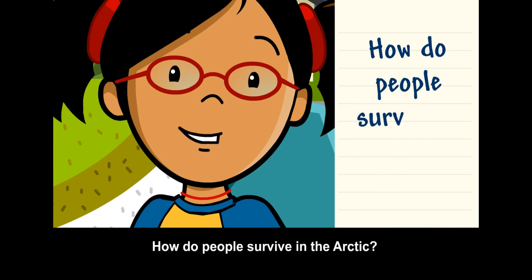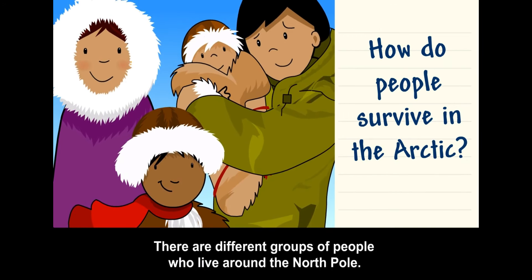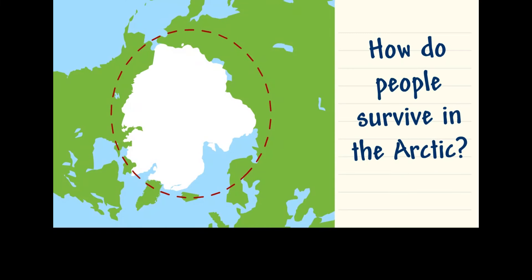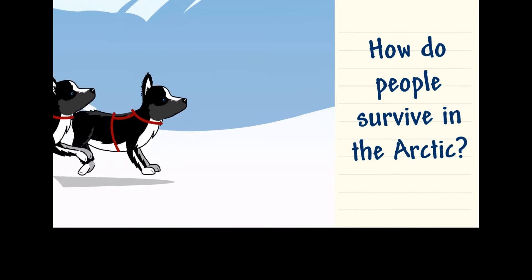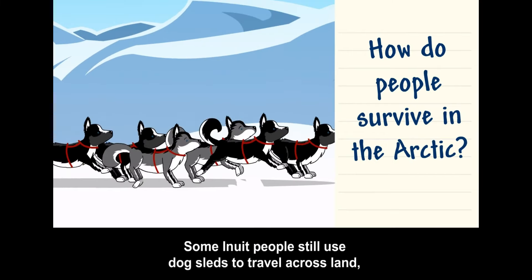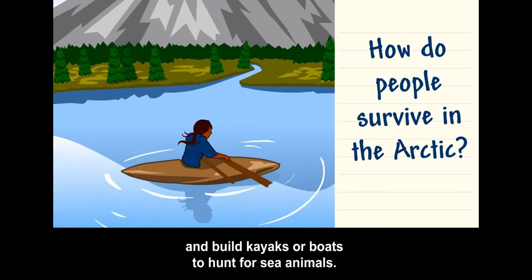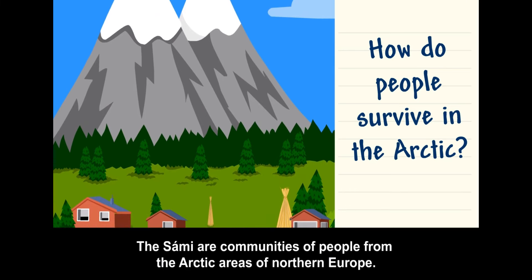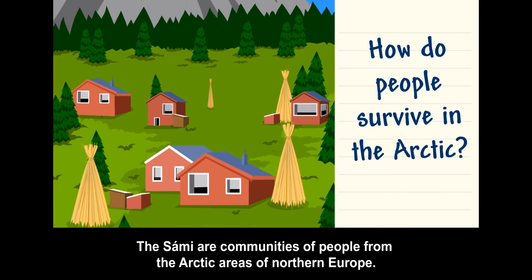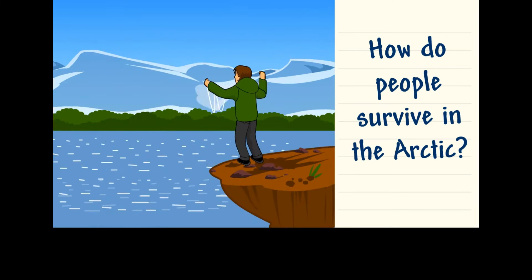How do people survive in the Arctic? There are different groups of people who live around the North Pole. The Inuit are communities of people from the Arctic areas of Canada, Greenland, and Alaska. Some Inuit people still use dog sleds to travel across land and build kayaks or boats to hunt for sea animals. The Sami are communities of people from the Arctic areas of Northern Europe. Some herd reindeer and fish.